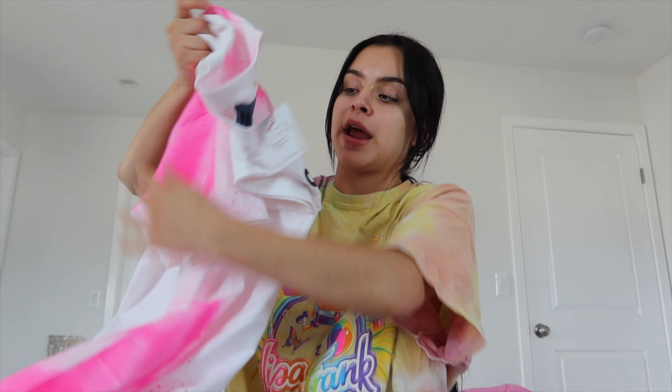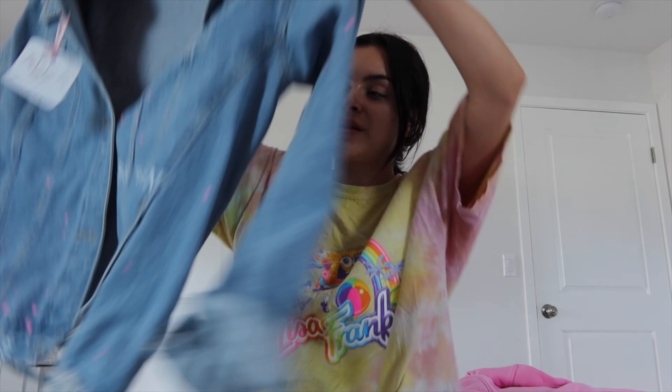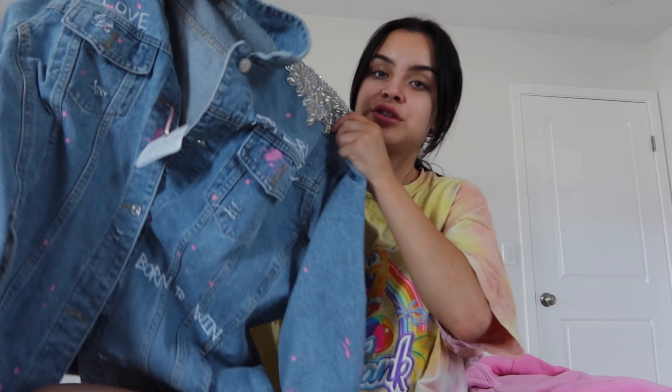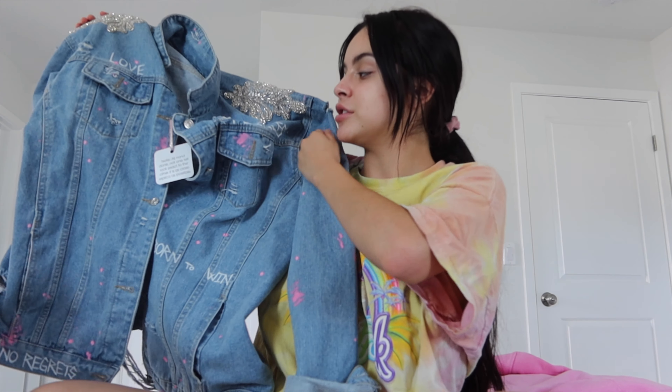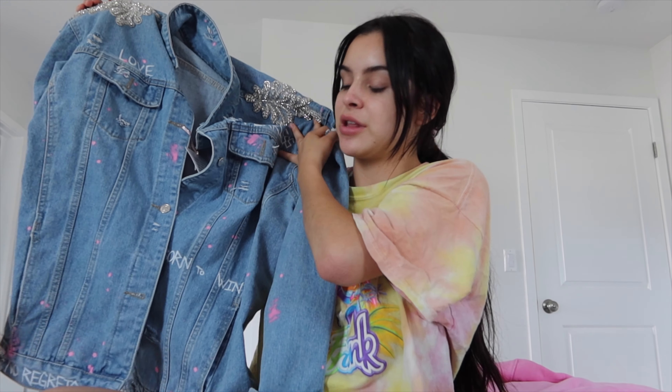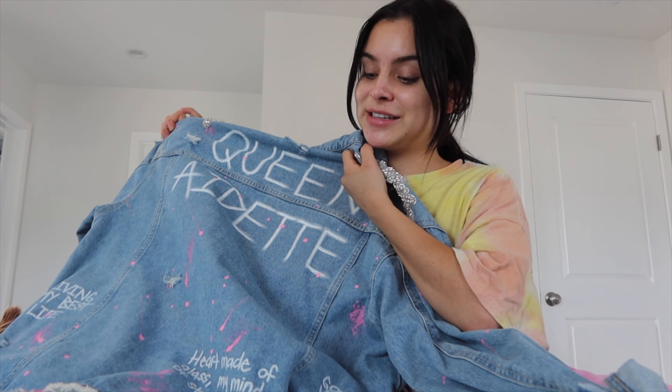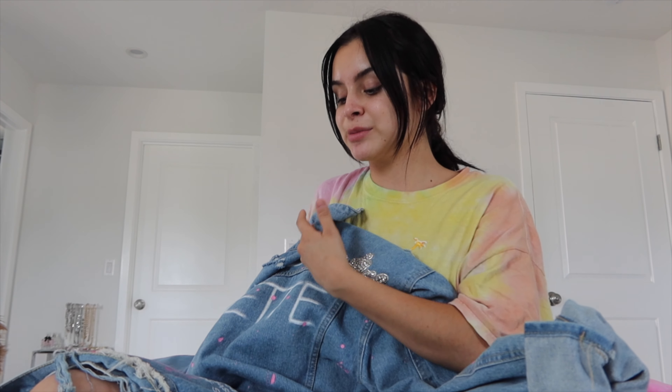She first made me this oversized tee that says 'F Off.' I have a shoot tomorrow so I'm very excited — I'm definitely going to be wearing this around the house. She also made me this oversized jean jacket in a large. It has pink accents and white accents, and she added sparkles on the shoulders and put 'Queen Ivette' on the back.